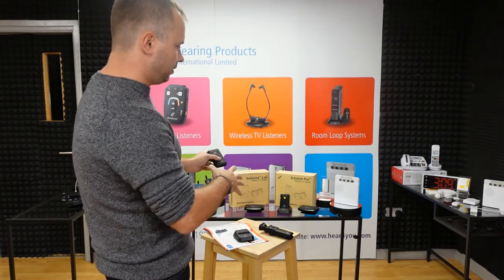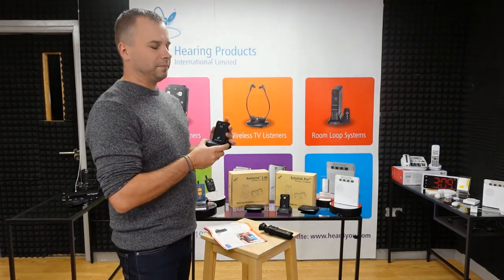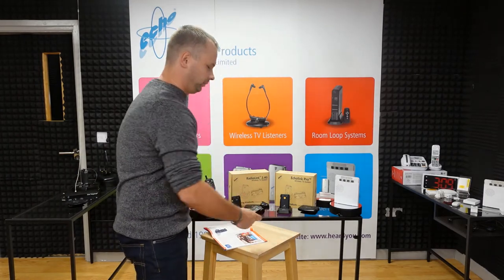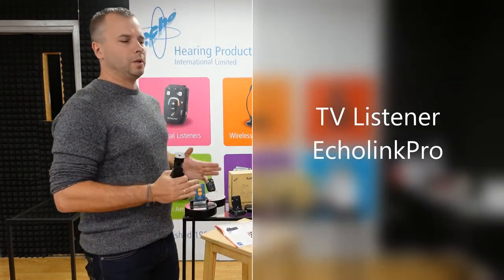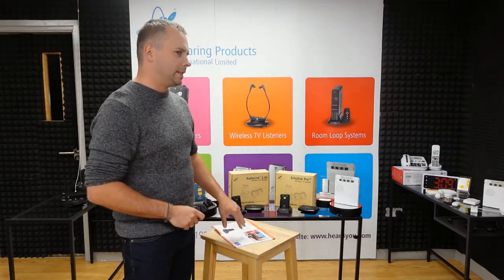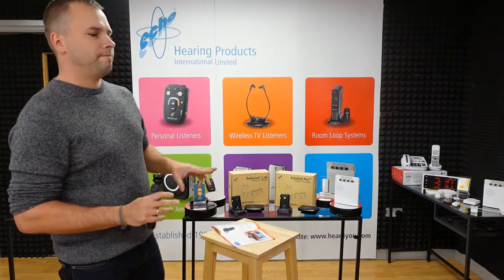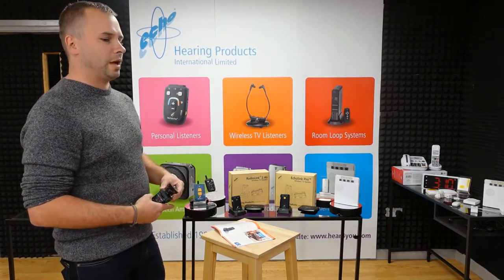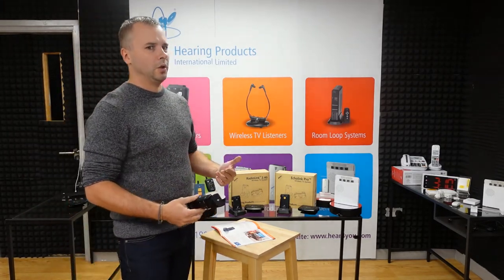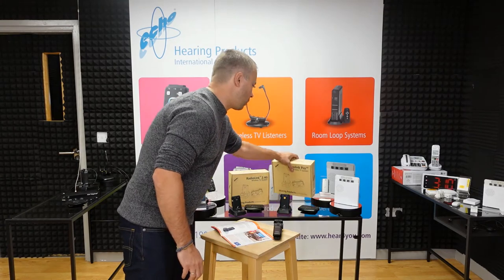Now let's jump to the Echolin Pro, which is a very similar product but with a few differences. Echolin Pro is still in the TV listeners category, with the extra function of amplifying conversation — so I would say it's a TV listener with a built-in personal listener. Let me show you what's included. Again, you get a small transmitter to connect to the TV.